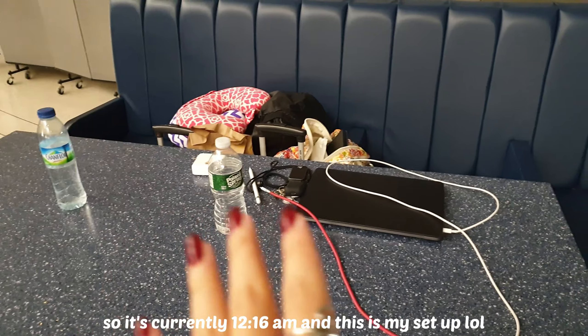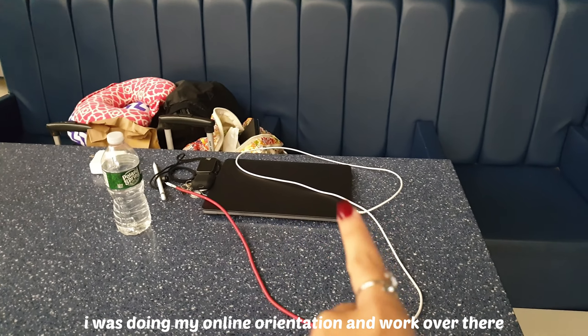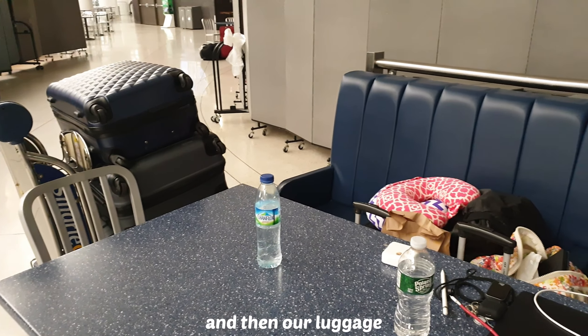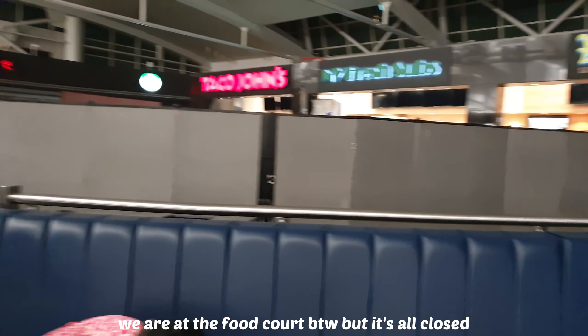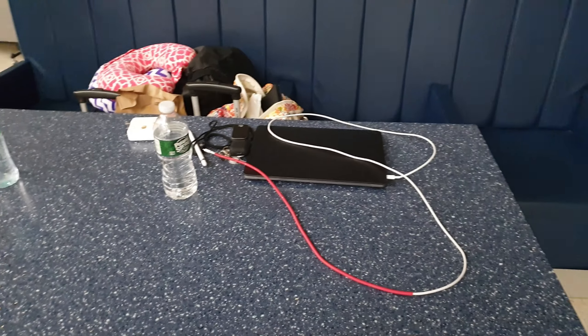I was doing my online orientation and work over there, and then our luggage — we're at the food court by the way, but it's all closed.